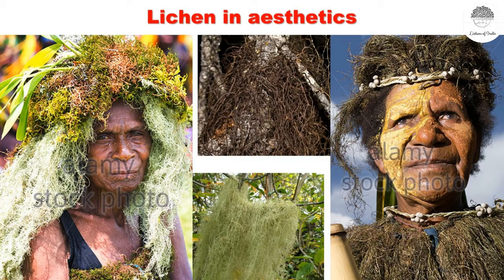Lichens are also used in aesthetics. Tribal people put lichens on their heads and faces for decorating themselves — this is called the aesthetics purpose. During traditional ceremonies, they wear lichens for beautifying themselves, sometimes putting lichens on their neck or on their face as a beard. Usnea is especially used for this purpose, and that is why Usnea is sometimes called old man's beard.